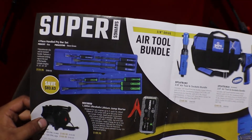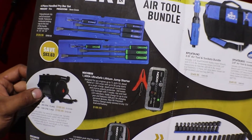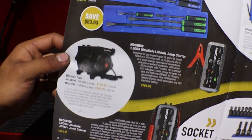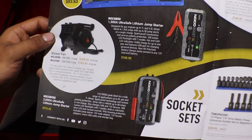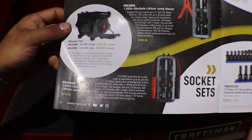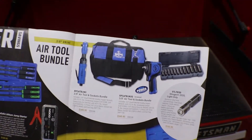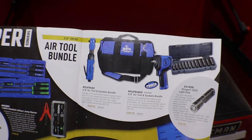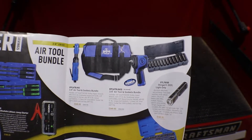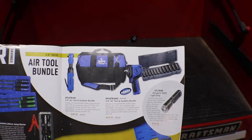We have some pry bar deals. There's a 1,500-amp NOCO starter or jumper, and the blower fan — because it's time to pull out the blower fan, it's getting hot outside. We also have the 3,000-amp NOCO jumper for $374, and then some air tool bundles on top: a 3/8 air tool and socket bundle for $349, or a 3/8 air tool impact and socket bundle for $349.